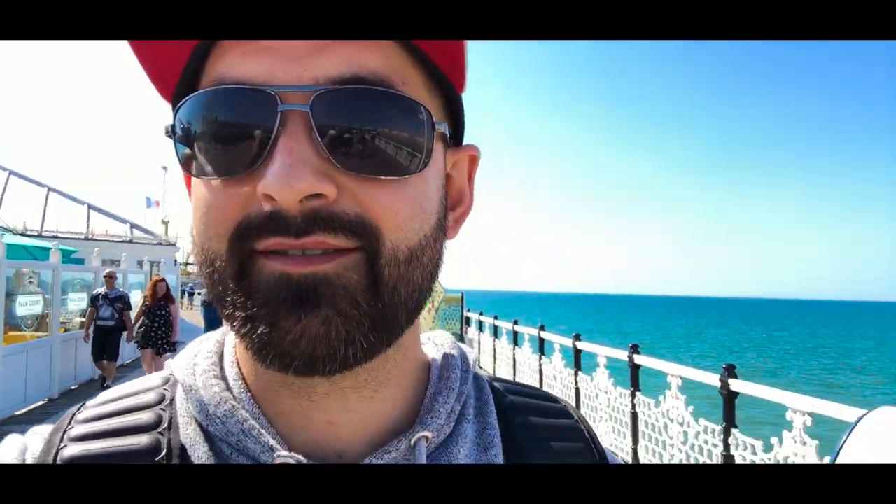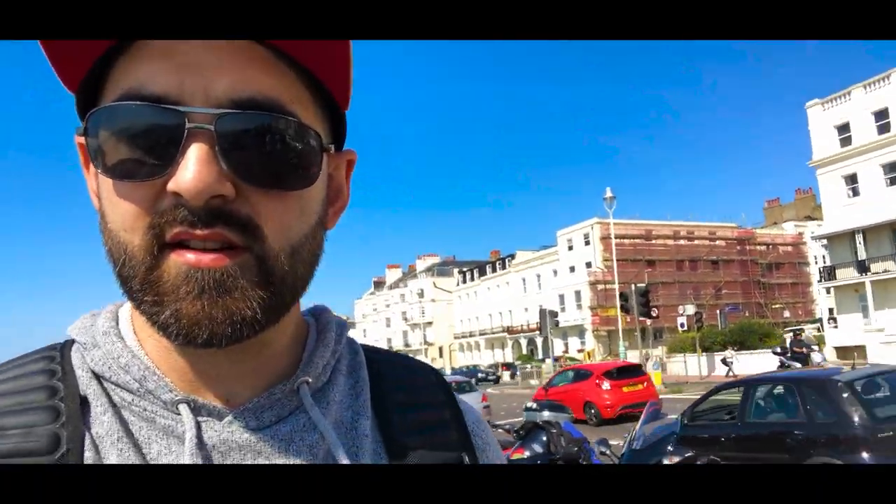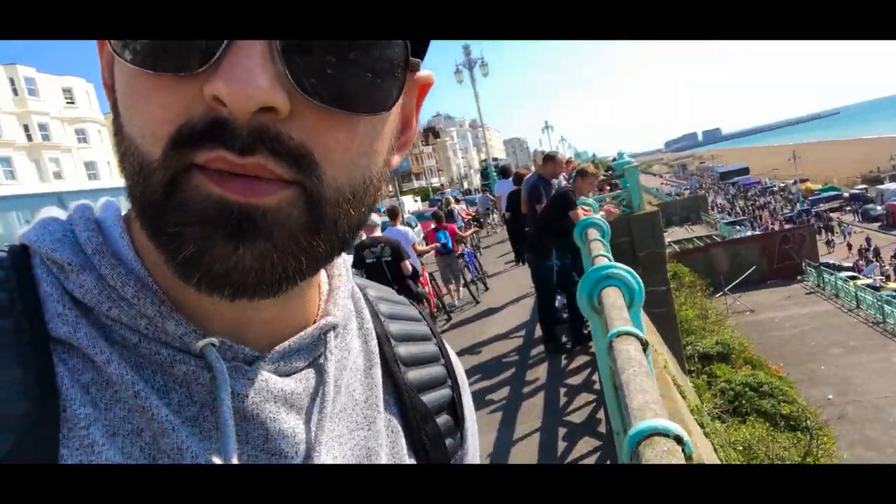It looks as though I've stumbled across a car and bike show, hence all the bikes. And it appears there is a drag strip going on down there, so hopefully we can get some cars doing fast things.